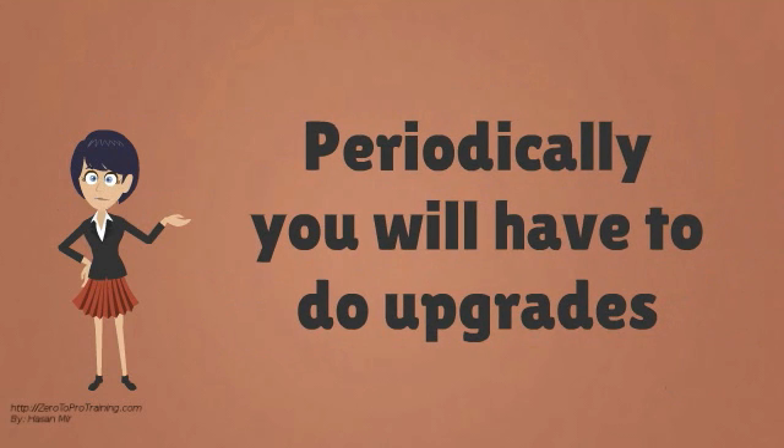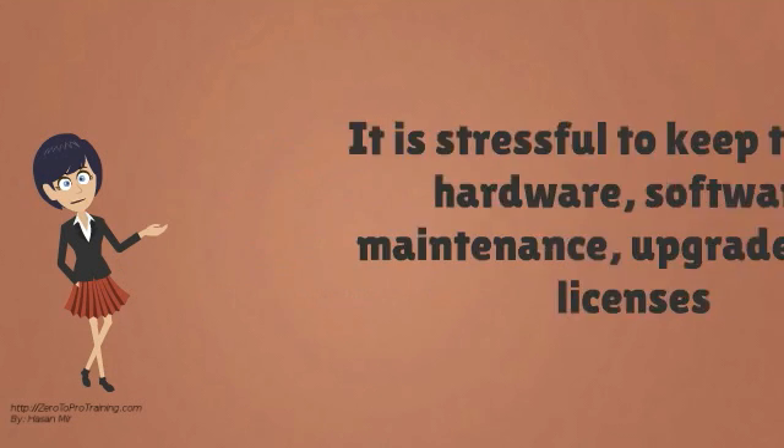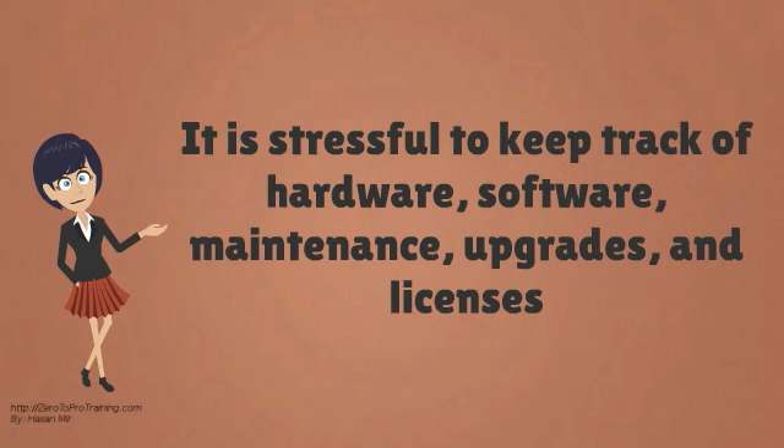Periodically, you will have to upgrade the hardware and the software running on it. Not only that, when hardware or software breaks, you will have to investigate the problem. To keep track of all the hardware, software, maintenance, upgrades, and licenses is stressful.